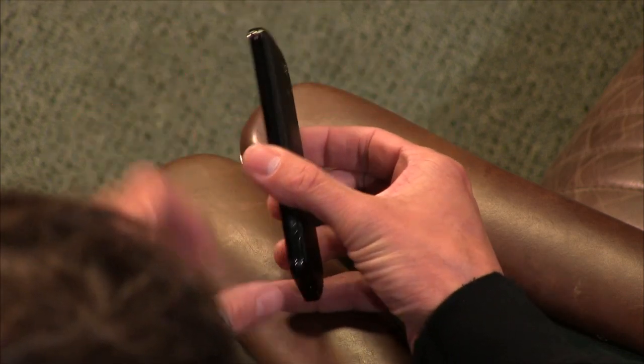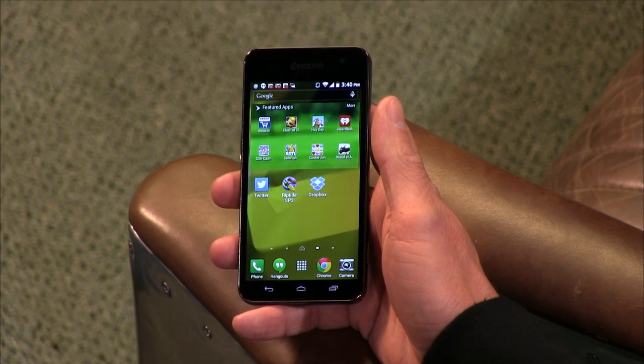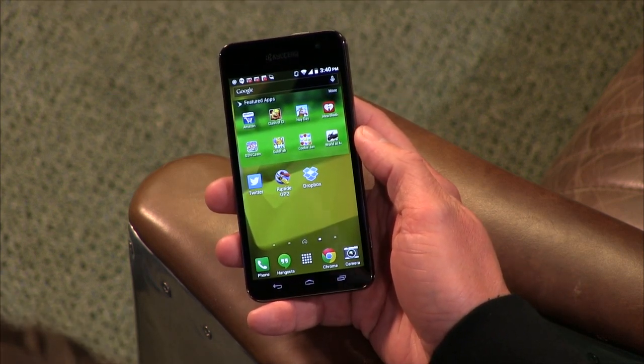The microSD card slot is behind the battery cover. I actually couldn't figure out how to get the cover off — every time I try, I feel like I'm going to snap it. But that's good news: a removable battery. I actually like that, I look for that. It's a 2,000 milliamp hour removable battery.